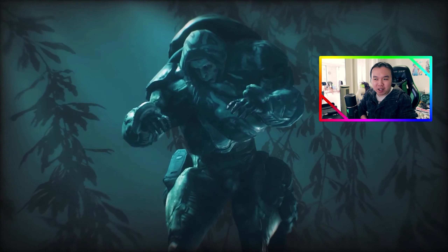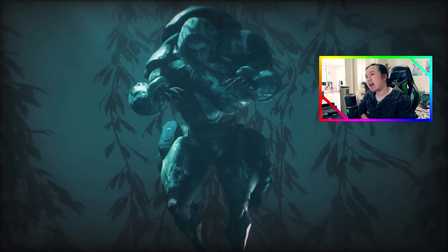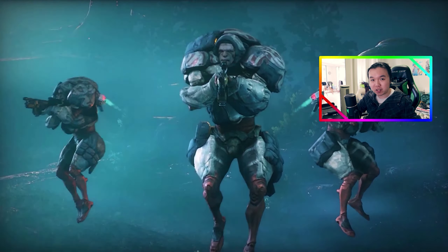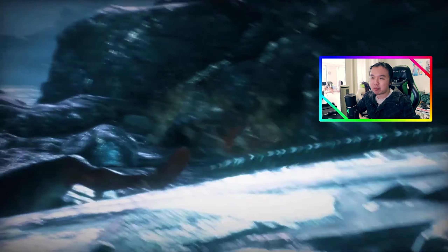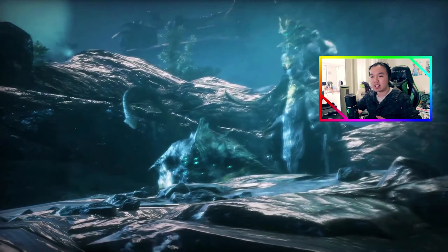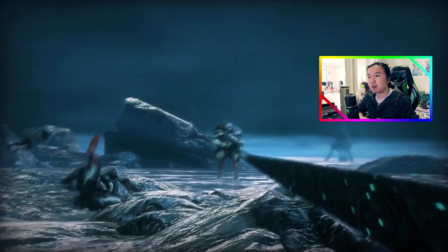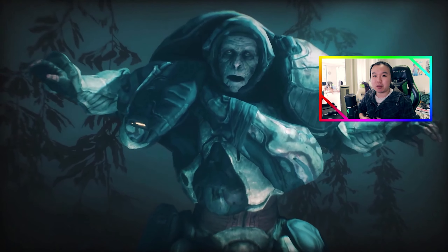Let's kick off with the Hydroid Prime trailer. I reckon this is probably the most amount of effort that DE has ever put into a Prime trailer. This is actually the second longest Prime trailer DE has ever made, right after the Valkyrie Prime trailer. The Valkyrie Prime trailer was about 2 minutes 50 seconds altogether, the Hydroid Prime trailer is just over 2 minutes, while every other Prime trailer hovers between the 48-second mark and the 1 minute 30 mark.